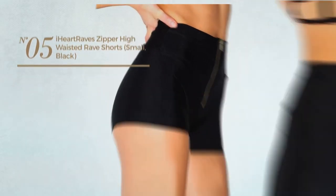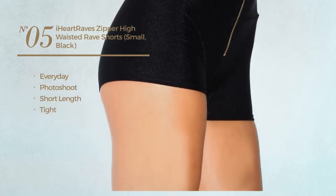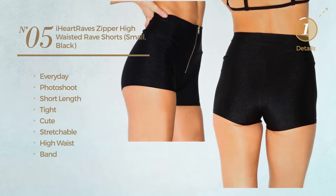Number 5. An Everyday Photoshoot Short Length Tight Shorts. Featuring a cute look, made of stretchable material. This shorts includes high waist and band. Available uniquely in black color.